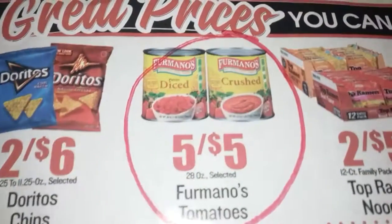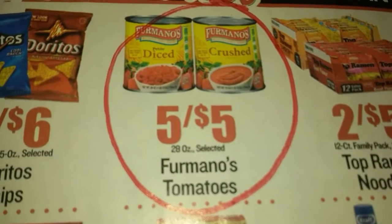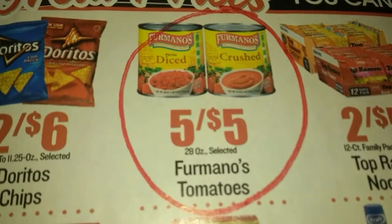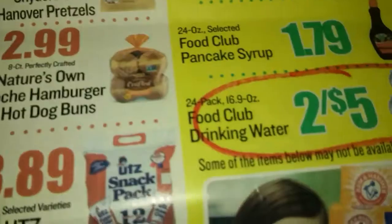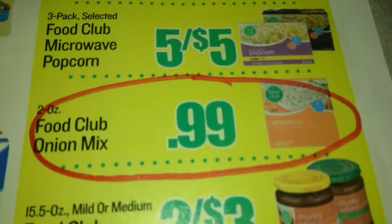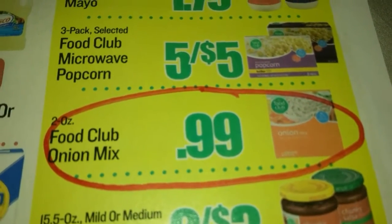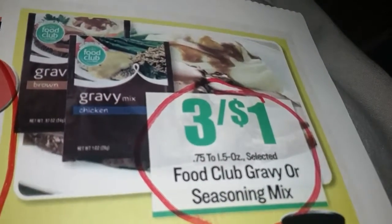We have Furman's Diced Tomatoes — the large 28-ounce can — for a dollar a piece, or five for $5. A lot of people are reporting not being able to find them, but my store is pretty well stocked. You can get a huge thing of vinegar for $3.99 and water for $2.45. For spice and food storage variety, they have onion mix — usually comes with two envelopes — and package gravy at 3 for a dollar, which is really good.